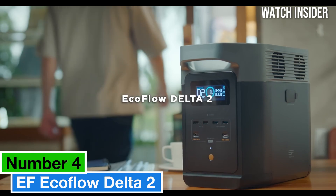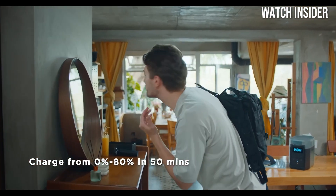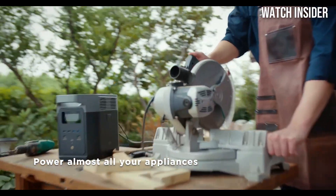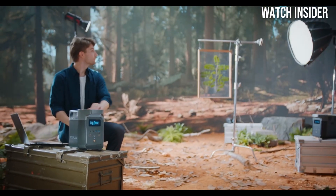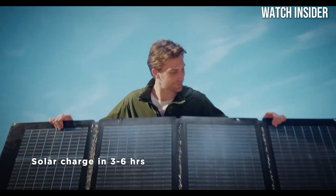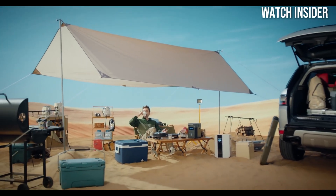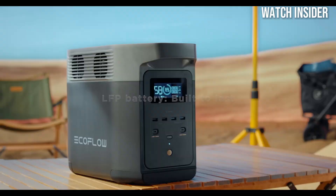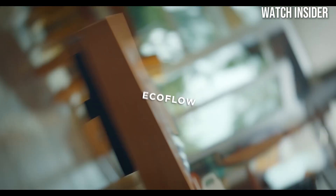Number 4. The EF EcoFlow Delta II stands out as a premium power station that meets the needs of adventurers and everyday users alike. After thoroughly testing this robust device in various scenarios, from camping trips to emergency backup power at home, we can confidently say that the Delta II is a game-changer in the realm of portable energy solutions. One of the most impressive features is its capacity — with a 1024Wh battery, it offers more than enough power to charge multiple devices simultaneously, including laptops, smartphones, and even small appliances like mini-fridges. During our tests, we were able to run a portable refrigerator for over 24 hours, which is a testament to its efficiency and reliability.